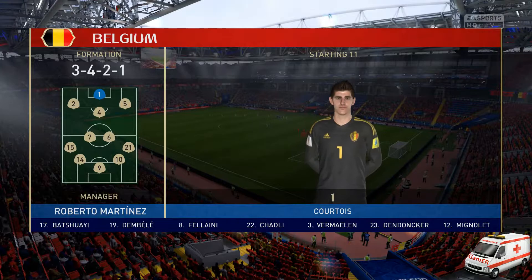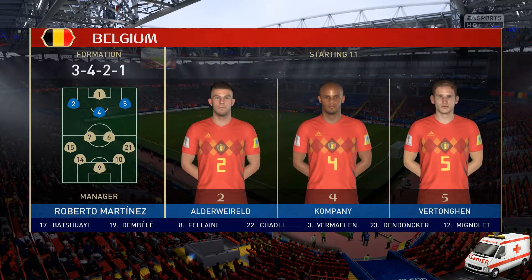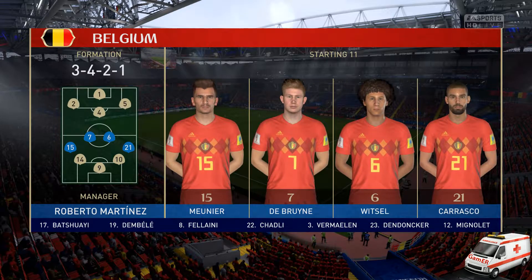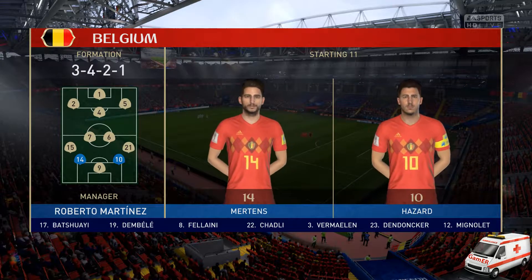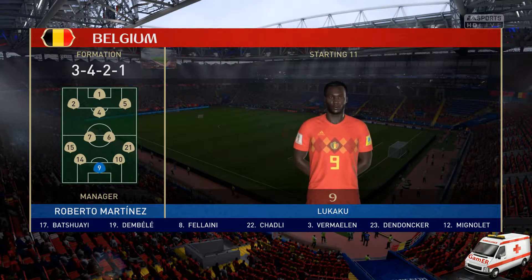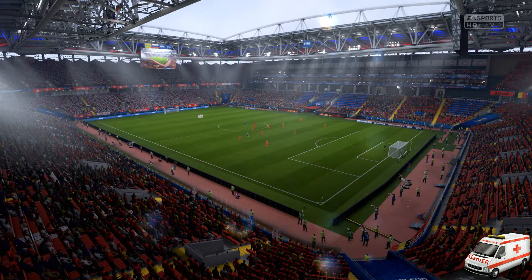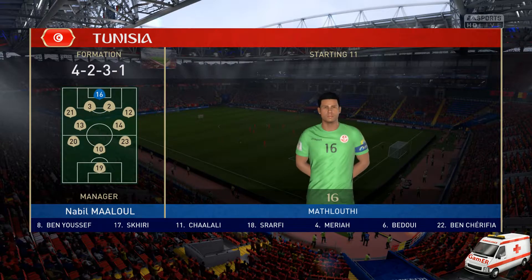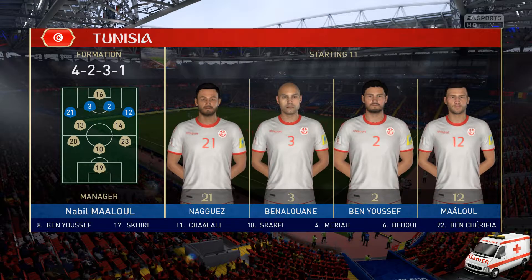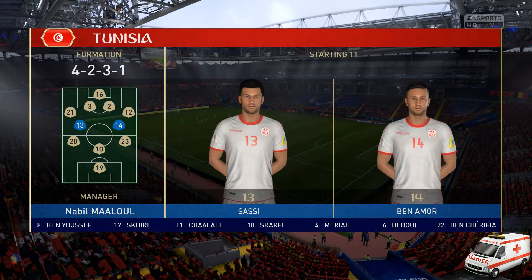The line-up for Belgium today: Thibaut Courtois starts in goal. Jan Vertonghen plays with Toby Alderweireld as the centre-backs. Axel Witsel starts with Kevin De Bruyne in central midfield. Dries Mertens plays up top with Romelu Lukaku. And this is the starting eleven for Tunisia. That back four is really important for them — they've got to be strong and solid, but they've got a bit of protection.